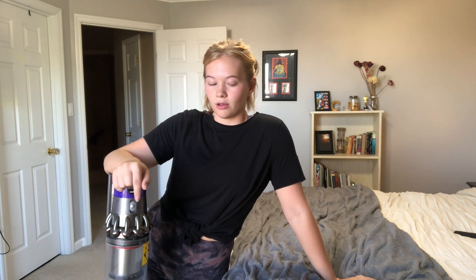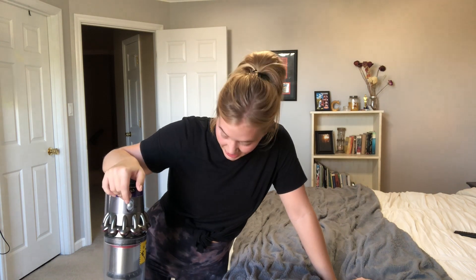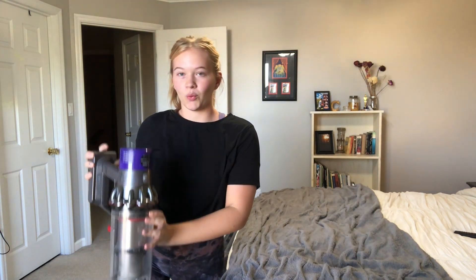My mom just got this Dyson today — she got it refurbished off eBay because it's way cheaper that way. I'm going to vacuum my room and test it out. This is one of the cordless ones. We just carpet cleaned maybe two months ago and we don't wear shoes on the carpet, so this should be fairly clean. But we already did the stairs earlier and it was bad. I want to see how dirty the canister gets — it's empty right now.